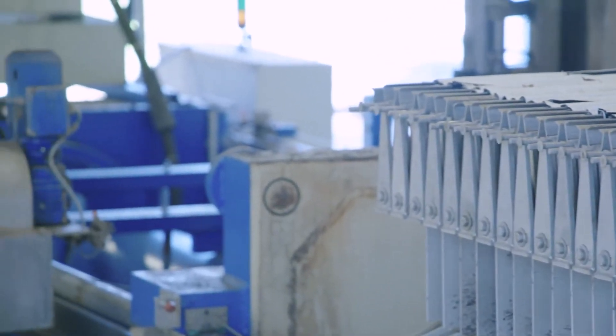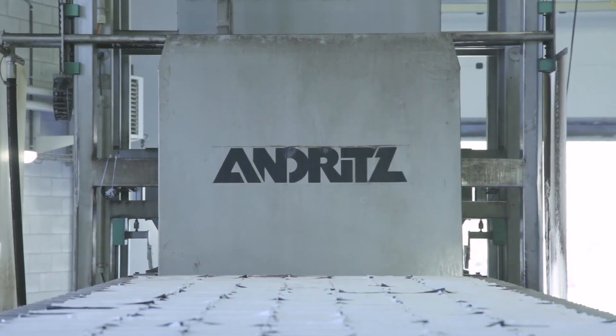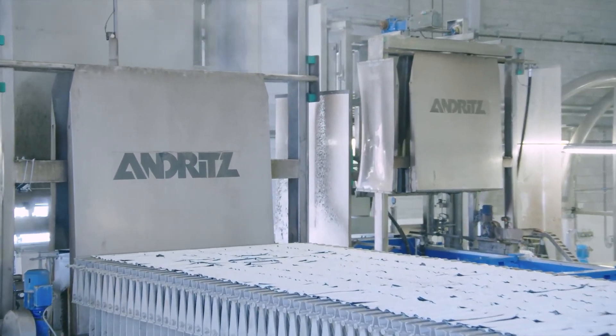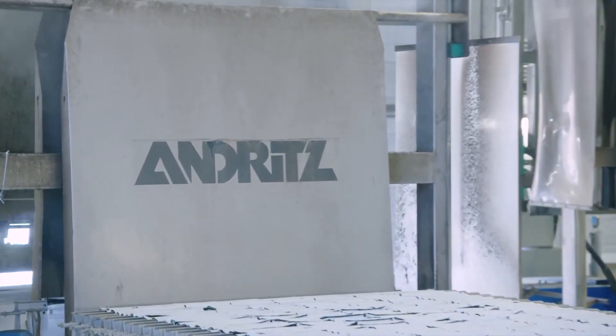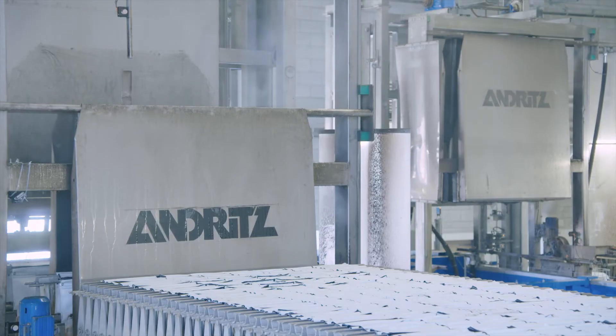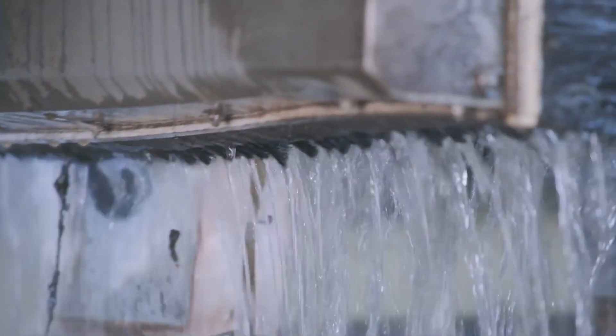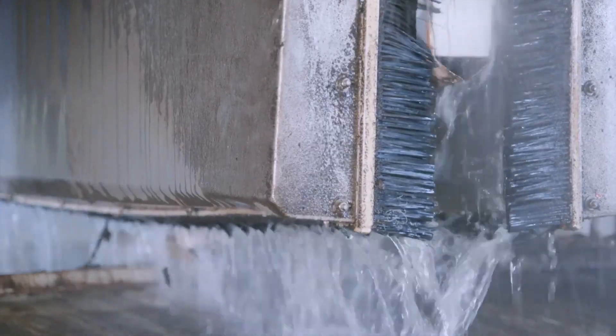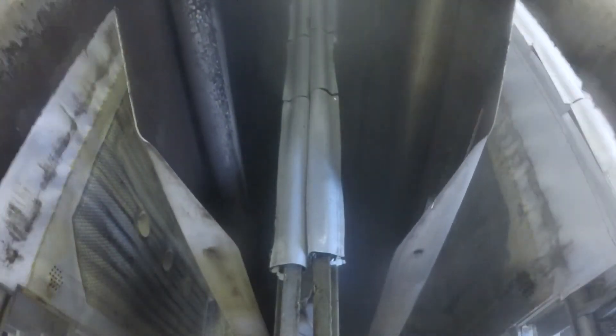A washing device for the filter cloths is installed as an additional module. The filter cloth washing device ensures consistently high throughput and excellent dewatering results, and also prolongs the lifetime of the filter cloths. High pressure filter cloth cleaning with water begins; filter cloths are washed at a water pressure of up to 100 bar. Each filter plate is washed individually, and the brushes act as splash protectors.